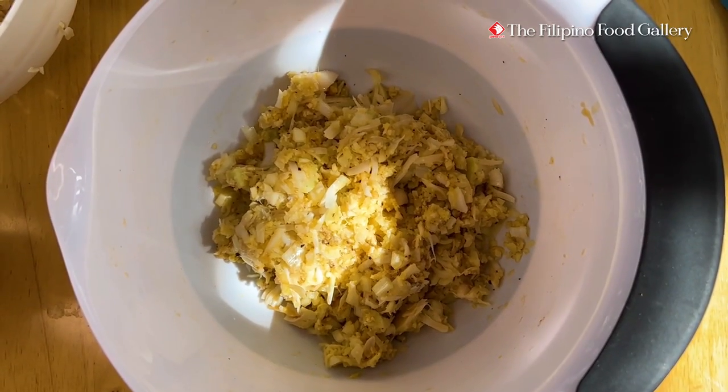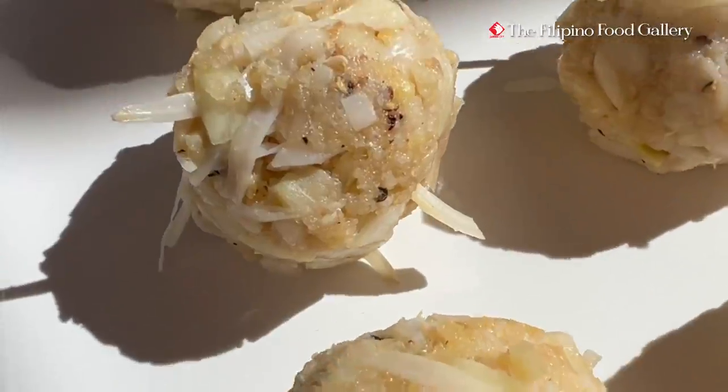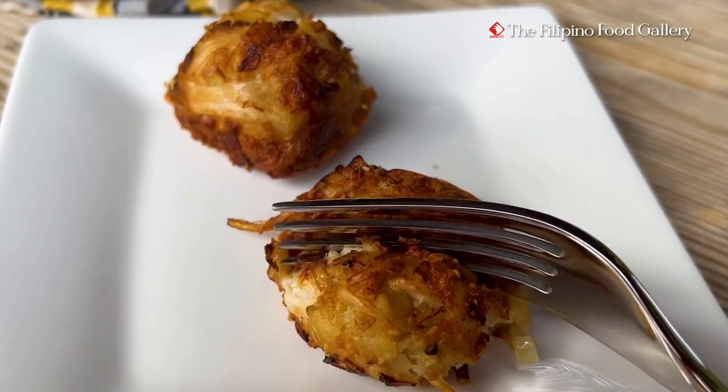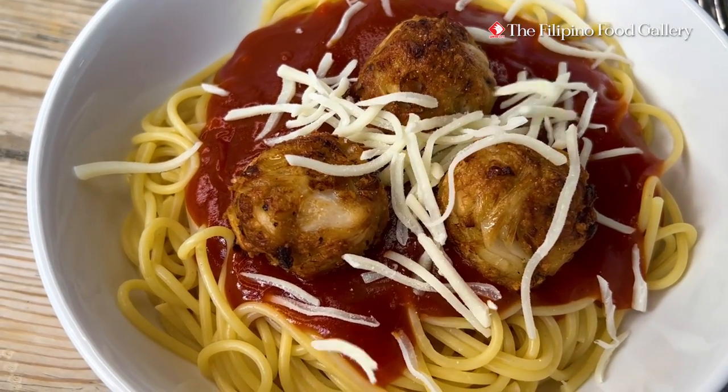Mix well, form into one-inch balls, freeze for at least 30 minutes, deep fry until golden brown. You wouldn't believe it's completely meatless — it looks like and tastes like real meatballs.